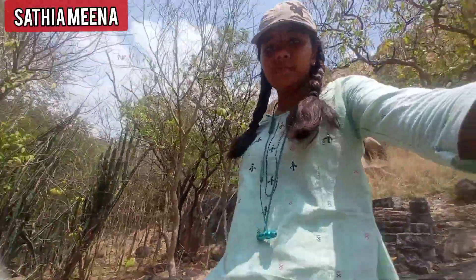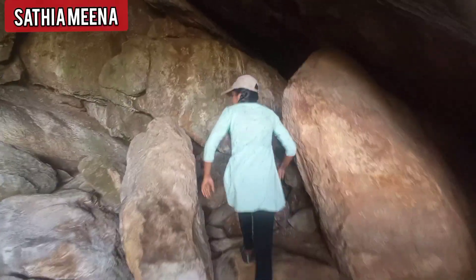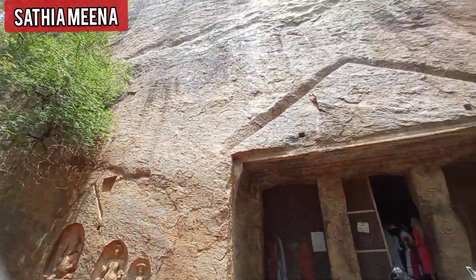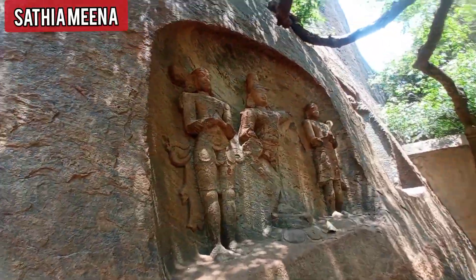He is located on the side of Samanaar Malay. He is located on the bottom of the head. He has been taken to the head — this is the middle of the land. It's called the Korean Temple.